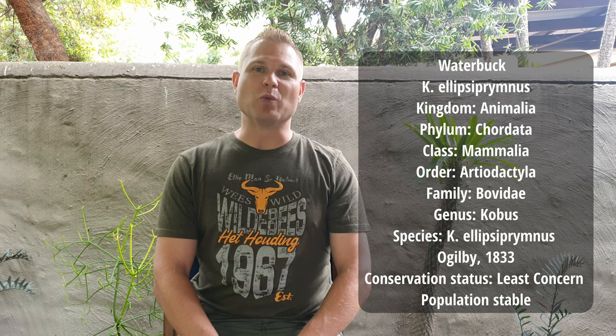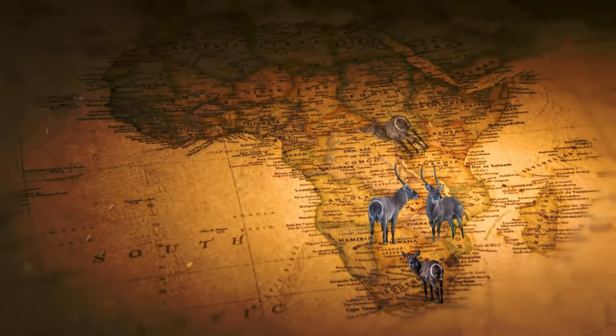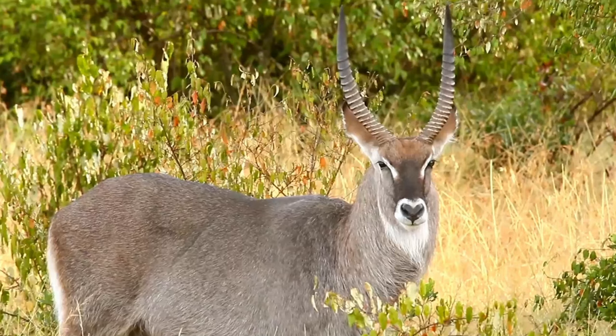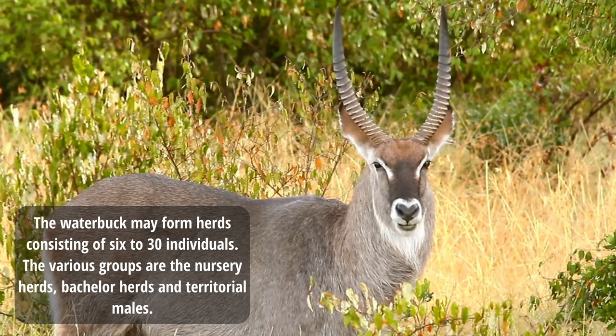We will be hunting the respectable waterbuck. The waterbuck occurs widespread over sub-Saharan Africa, from Central Africa downwards to South Africa. A waterbuck male is called a bull and a female is called a cow. The population is stable within the waterbuck community. The waterbuck may form herds consisting of 6 to 50 individuals.